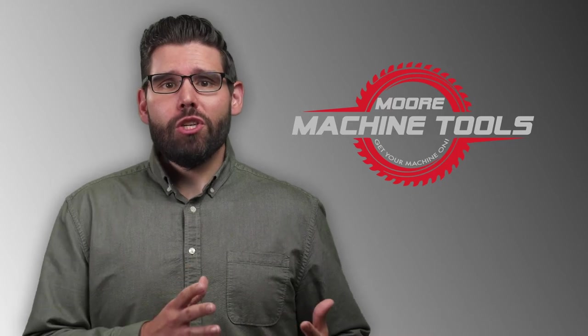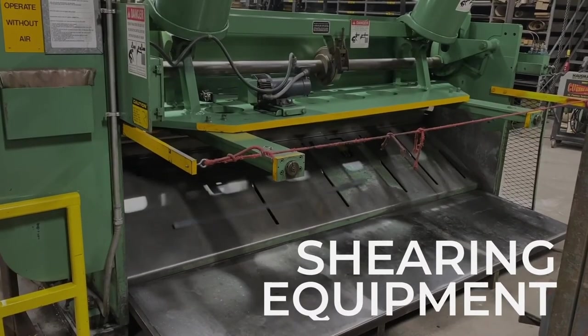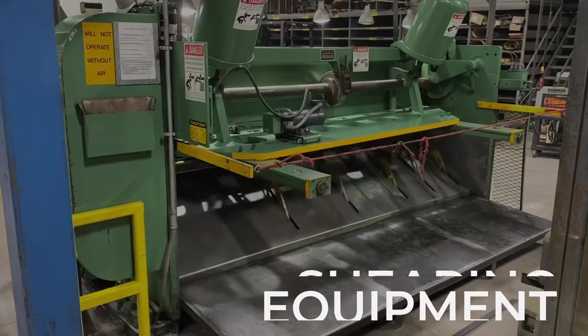By nature, shearing machines can be dangerous pieces of equipment. However, More Machine Tools is committed to offering shearing machines that are designed to both increase productivity as well as operator safety.